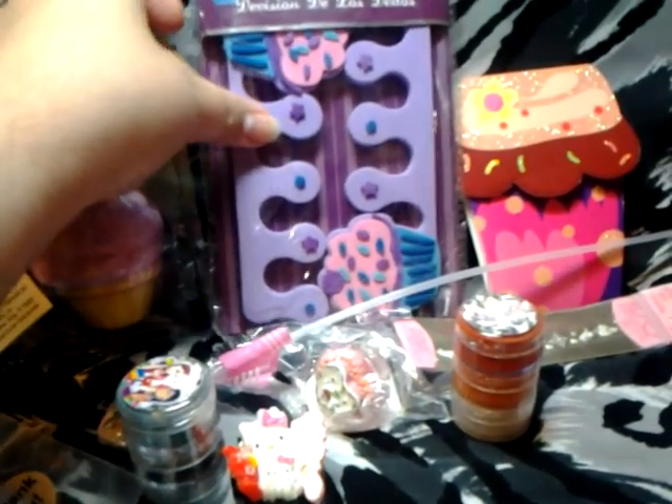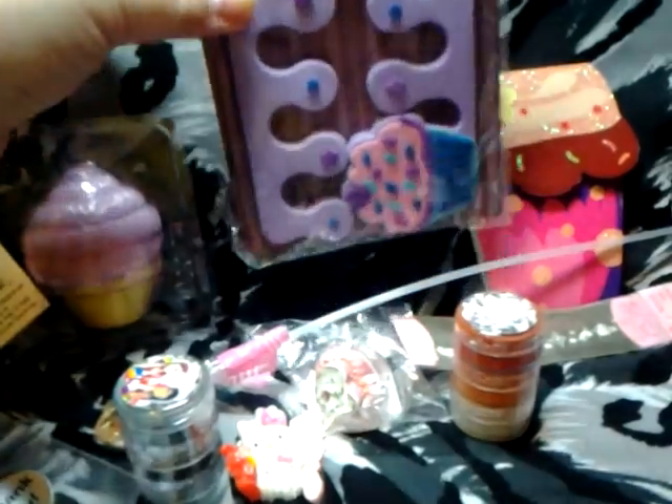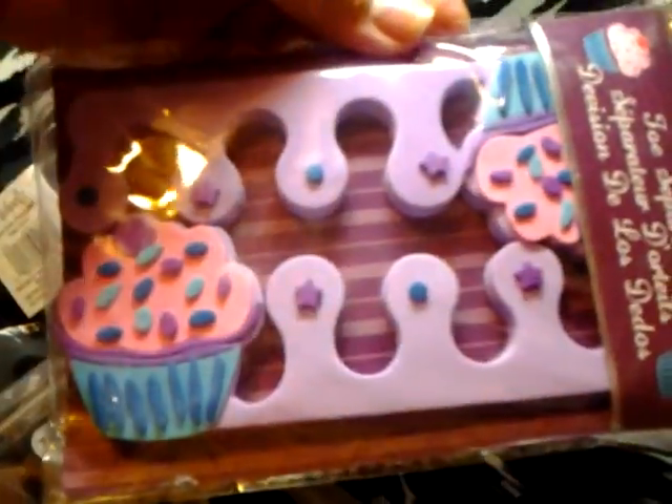Then we have the toe separators. Esto es para separar los deditos cuando te estás haciendo un pedicure. I think that it's very cute. I love, love, love it. I have a pair for me in pink.